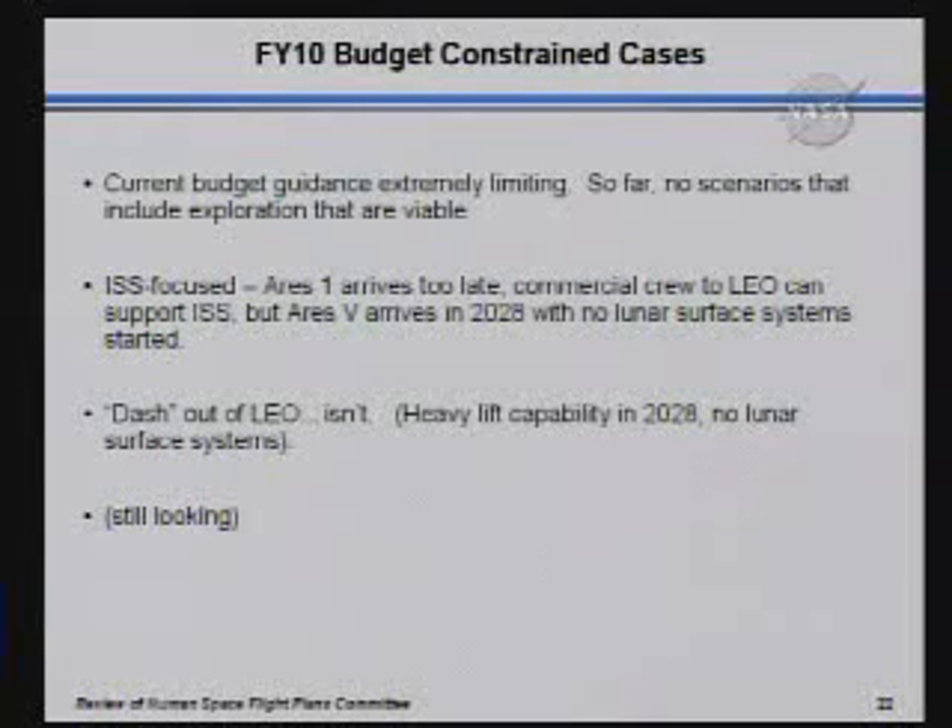So the summary for the constrained cases: the current budget guidance is very, very, very limiting, and so far we haven't found a scenario that includes exploration that's viable. It's not to say it's not out there, but we haven't been able to find it yet. The ISS-focused scenario: Aries 1 arrives too late for the ISS; commercial crew to LEO can support the ISS, but the Aries 5 arrives in 2028 with no lunar surface systems. The dash out of LEO — it isn't. The heavy lift capabilities arrive in 2028, so you can start doing missions with one launch in 2030 or so.